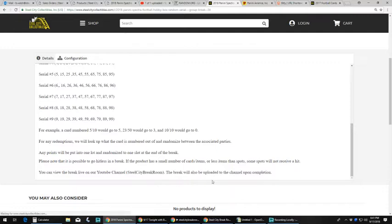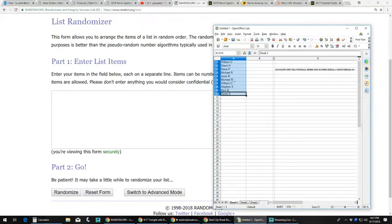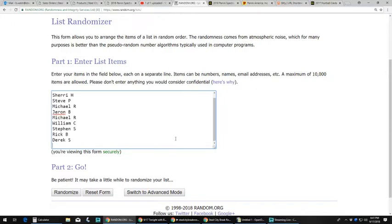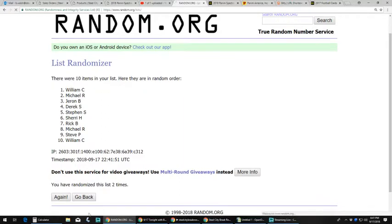I'm going to take you to our list. We got William C up top, Derek S at the bottom. We'll take that to random — William C, Derek S — randomized five times. Here we go: one, two, three, four, and five.